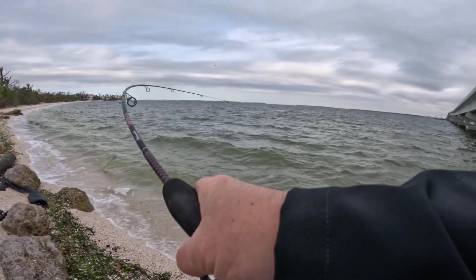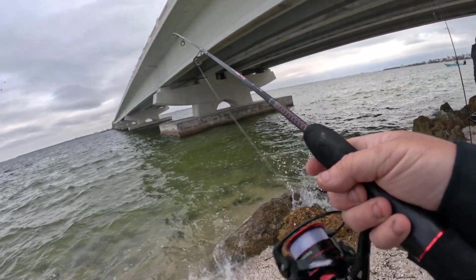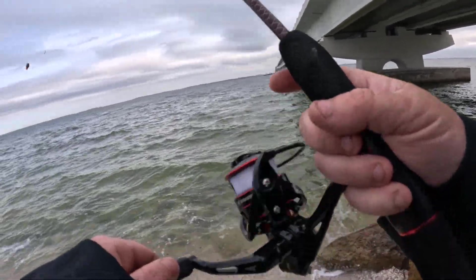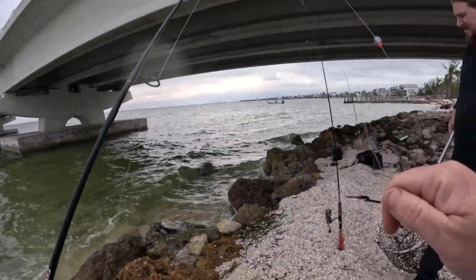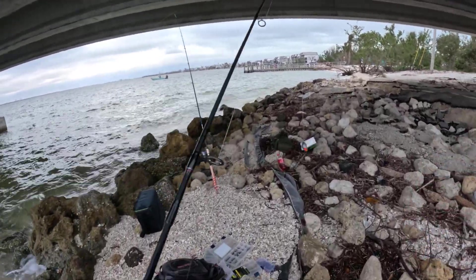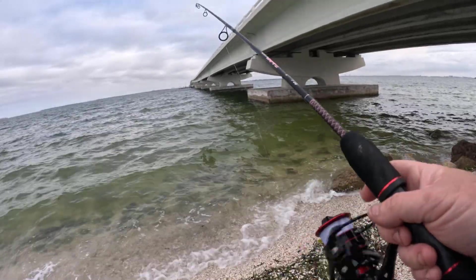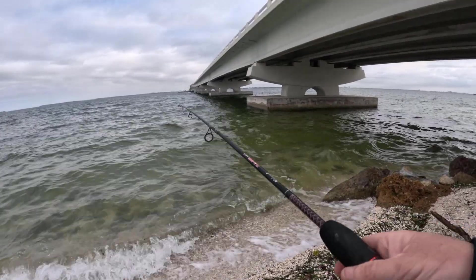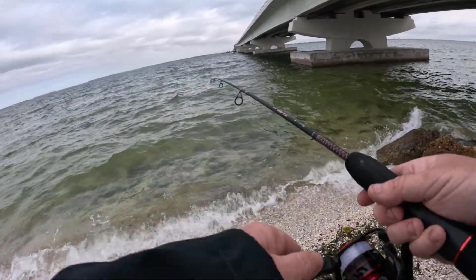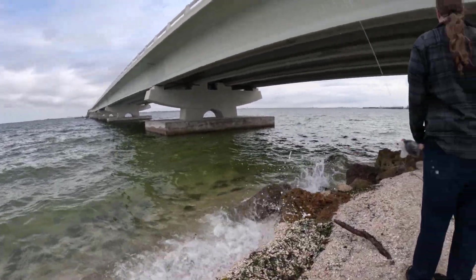There we go. He's off. Came off. Broke off — he got snagged on something. He definitely was stuck; I couldn't move him after a second. My hook's still there? There's only one hook. No — bit it off again.